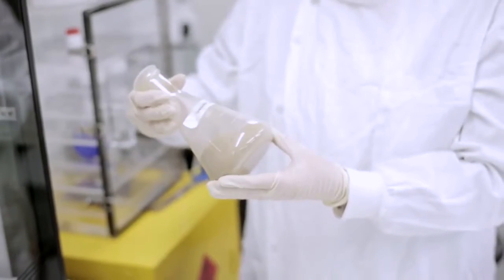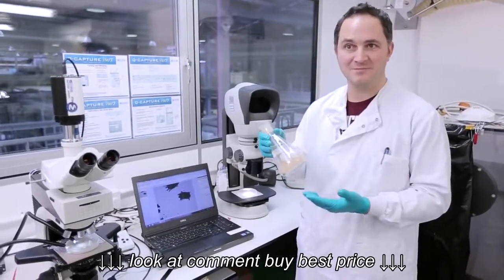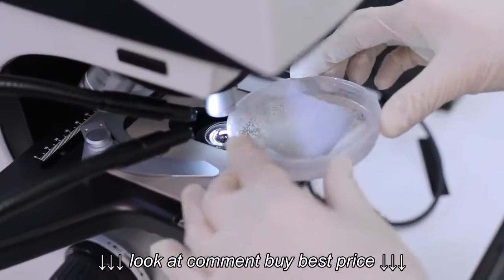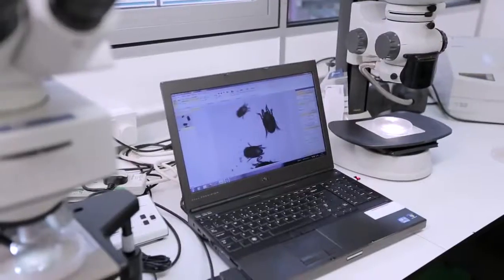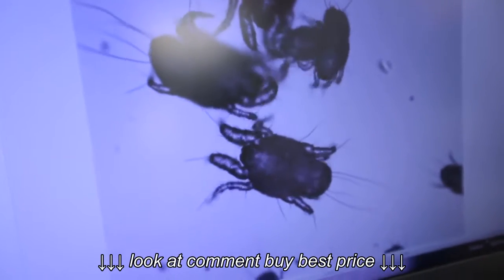Dust mites are really tiny and that's part of the problem — people don't know that they're in their home. Just in this one jar there could be tens of millions of dust mites. You can have about a thousand dust mites in just a square metre of carpet and a million in a single mattress.